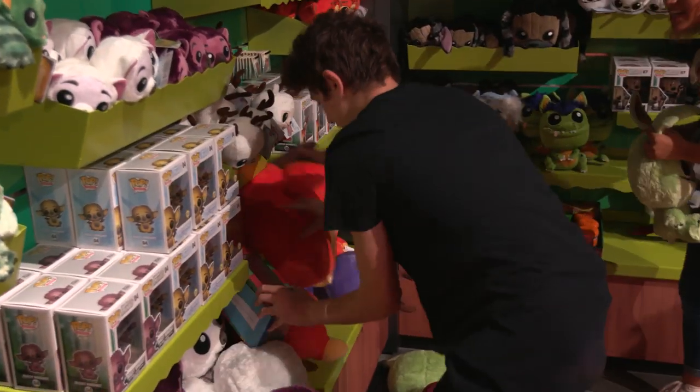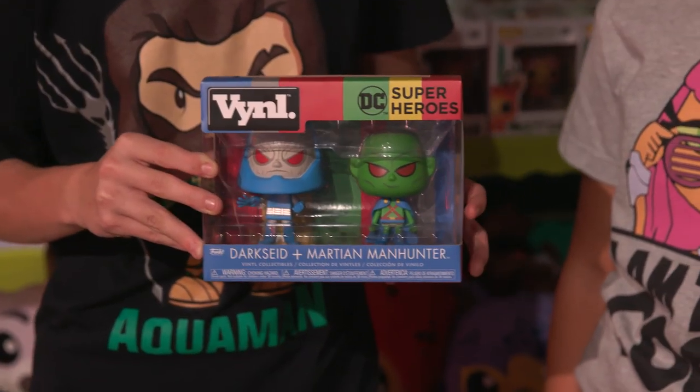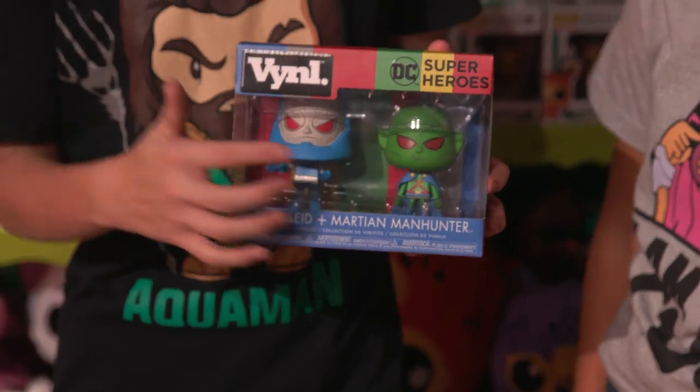I got it! You got it? Yeah. Here it is — this is so cool. It's Darkseid and Martian Manhunter, both of them. And they're comic accurate to their costumes. This is sick.